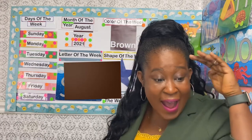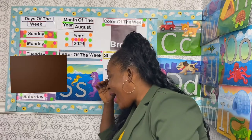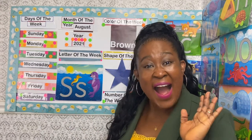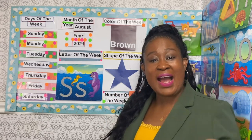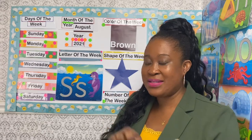Brown, brown, where are you? B-R-O-W-N spells brown. What did you find? I found my paintbrush and I found my brown color pencil. Great job!